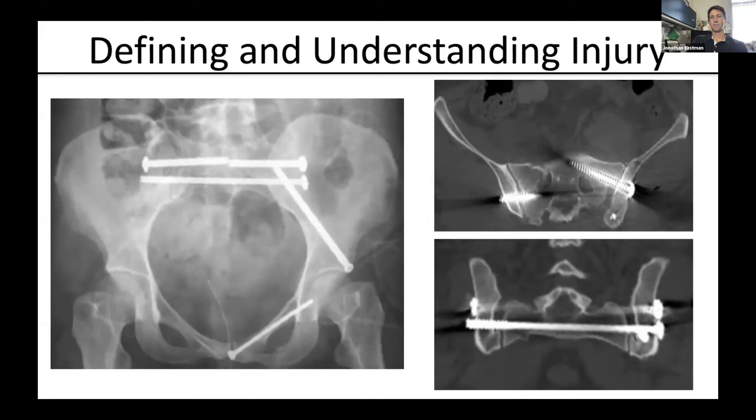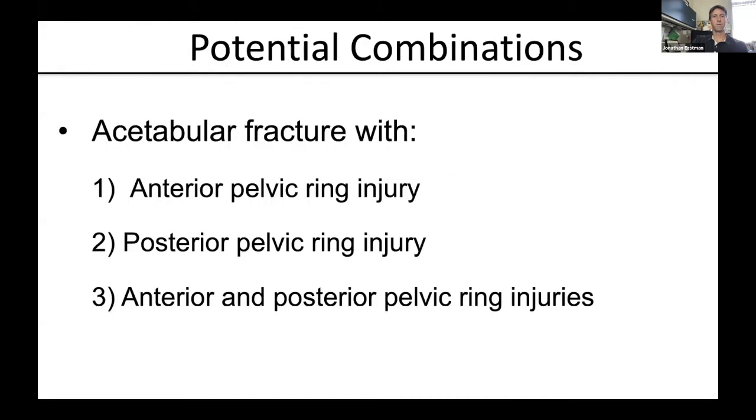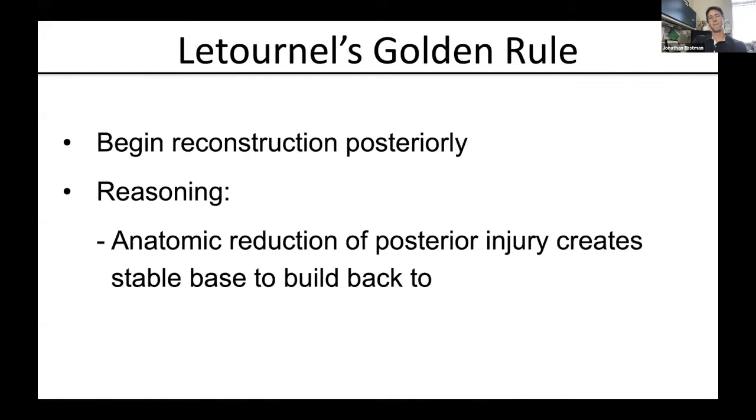Getting into potential combinations: we can have any acetabular fracture with either an isolated anterior pelvic ring injury, an isolated posterior pelvic ring injury, or both anterior and posterior pelvic ring injuries. We'll go through examples of each. Classically, Lettronelle's golden rule was to always begin the reconstruction posteriorly — just like the associated both-column fracture — because you'll have a stable base to build back to.